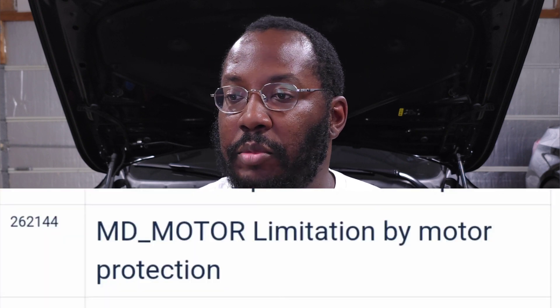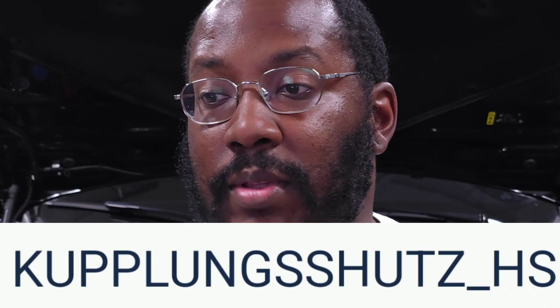Flag 262144: MD motor limitation by motor protection. This is another limit hit to protect your engine. In my case I've only seen it once — when my rail pressure dropped and I didn't have enough fueling, and this flag appeared. It usually leads to limp mode or some protection mode where the engine cuts power. If you're experiencing misfires or other issues, this flag might be raised. It's not a transmission-specific flag — it's usually the result of something that went wrong in your DME tune or a hardware issue during a pull.